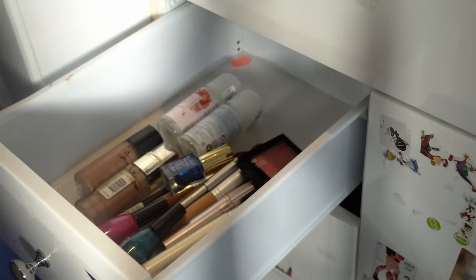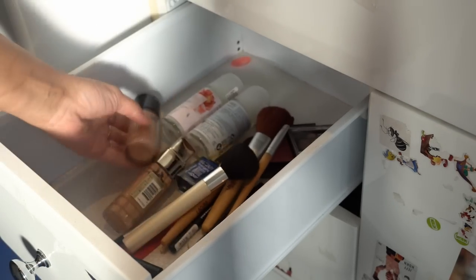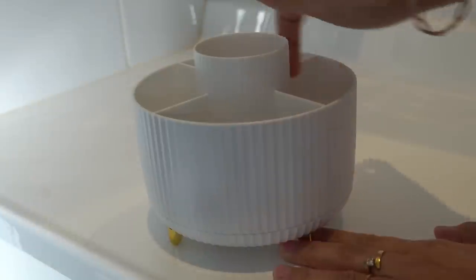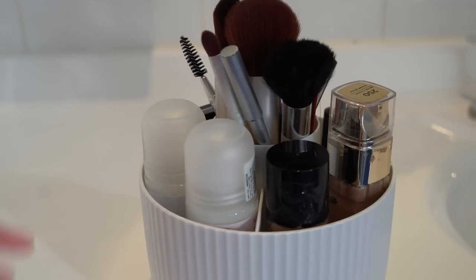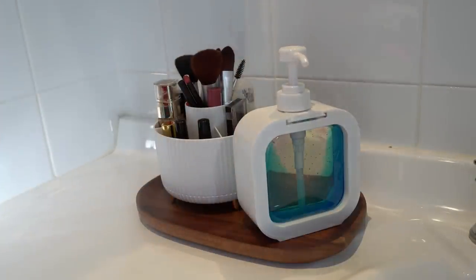Have you ever wondered — no matter how much you keep your makeup stuff organized, it always gets messy? Well, to keep all your makeup essentials in place, you can use this cosmetic organizer. You can use it to organize not only your makeup and makeup brushes, but also stationery, sticky notes, or office supplies. The possibilities are endless — you just need to be a little creative. I'll use a tray to put this cosmetic stand and the hand soap together.